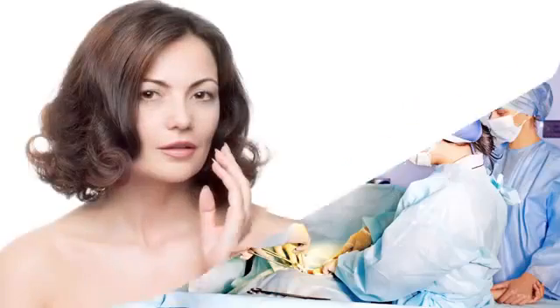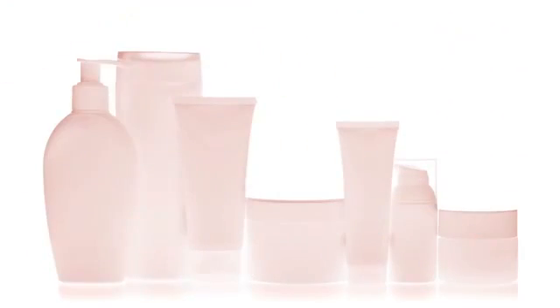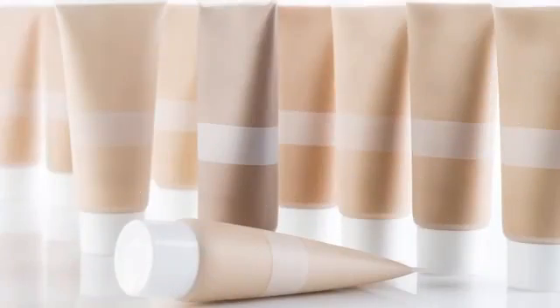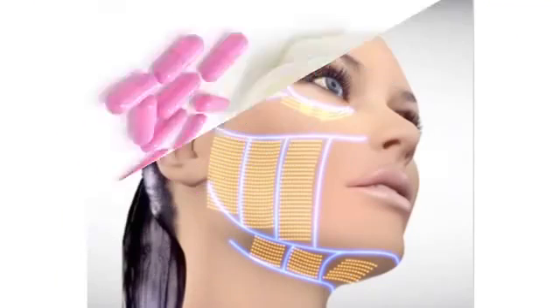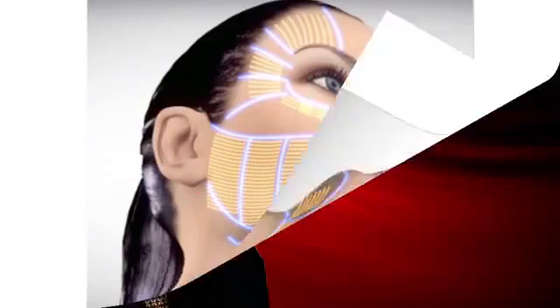Born-again skin — well, not quite — but young-again skin, that's a distinct prospect. Because now it looks like you can turn the clock back on the effects of aging by an appreciable extent. Not with surgery, not with creams, not with cosmetics, not with pills, not with electronics. Then how? Naturally is how.